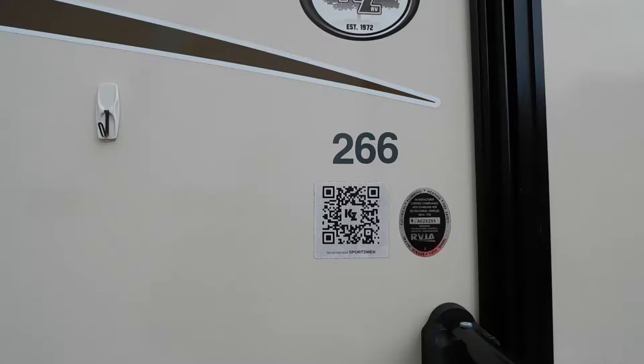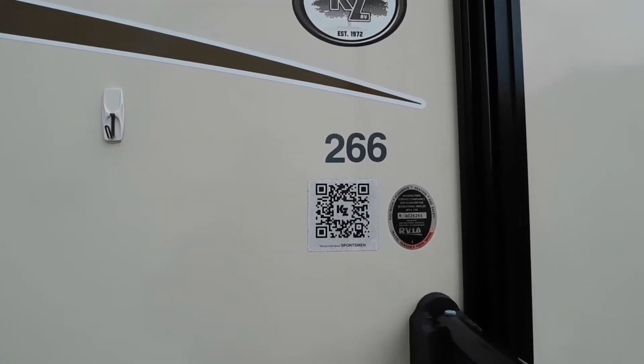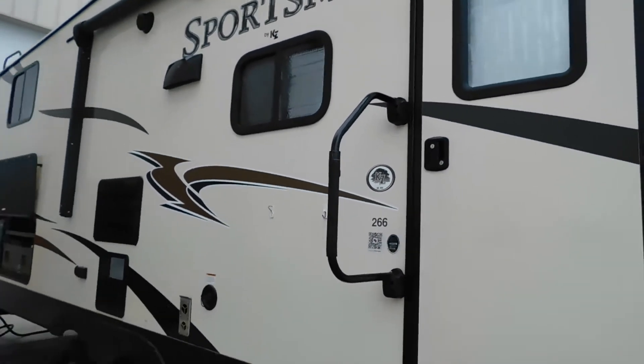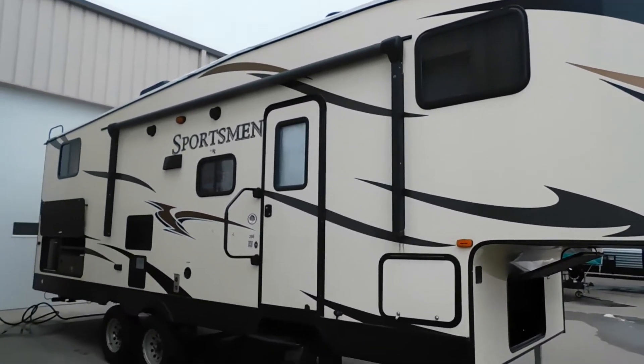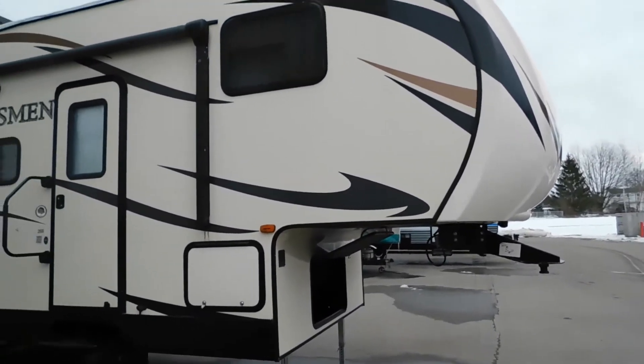Hello, this is Mike with Traybun's RV Center here to congratulate you on the purchase of your KZ Sportsman 266 fifth wheel. You guys have picked a cool little fifth wheel. I'm here to walk you around it, show you how to use a few things, and help you get the best out of your camping experience. Let's start by talking about arriving at the campsite.